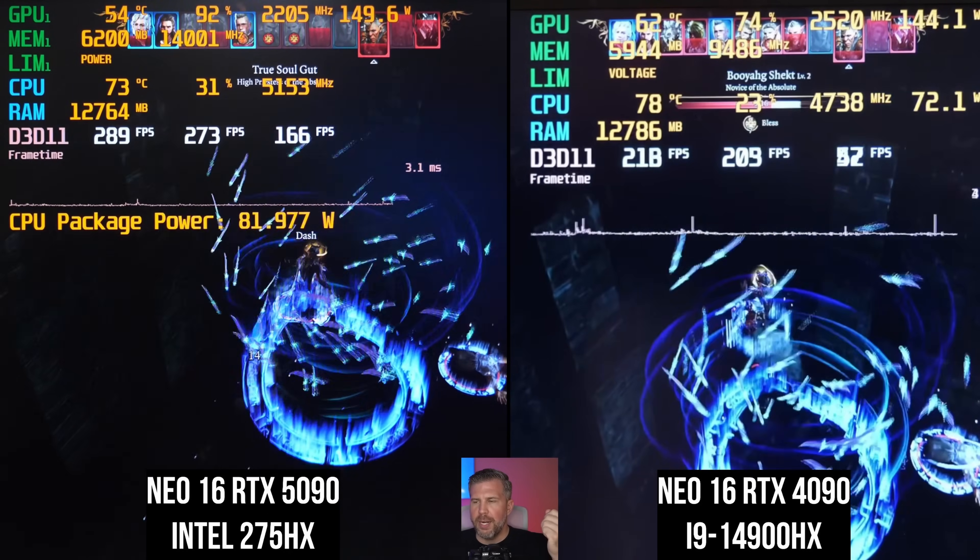The 4090 is currently doing about 206-220 fps, while the 5090 is crushing it at 270-280 fps. We've got much better 1% lows as well, and the frame time graph on the 5090 is completely rock solid with no stutters. Both are drawing similar wattage at around 150W. That's 273 versus 212 fps — a clear lead for the RTX 5090 right out of the gate.